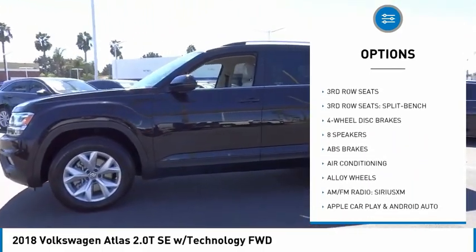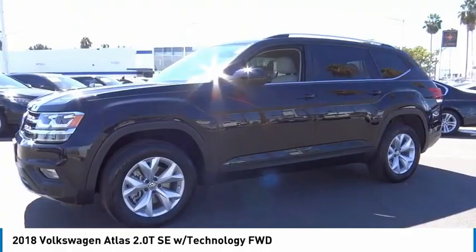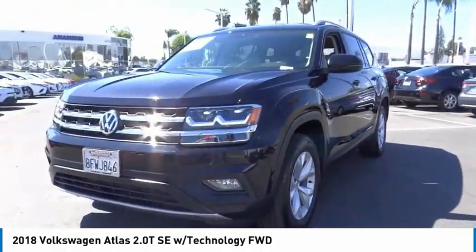Fog lights, speed control, four-wheel disc brakes, rain sensing wipers, and rear window defroster.